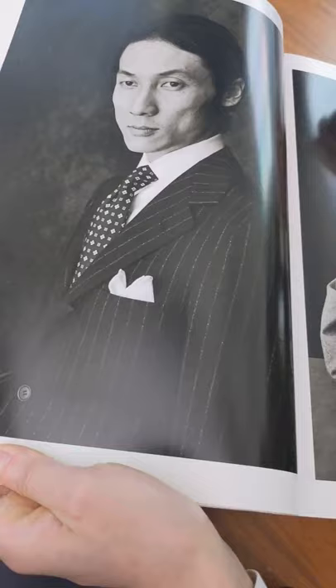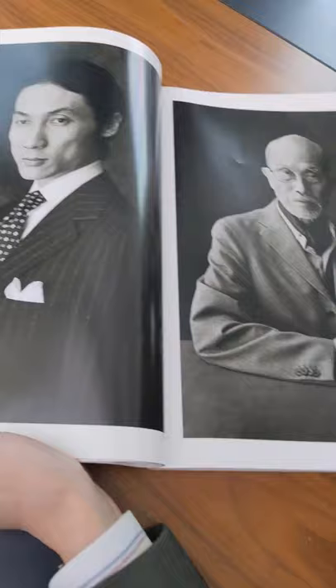There's our good friend Komatsu-san. Komatsu-san is the craftsman behind Ortiz — he makes almost all of our bespoke bags.